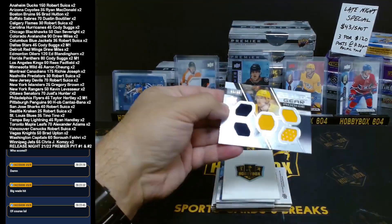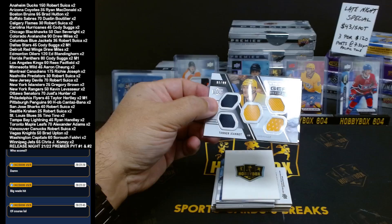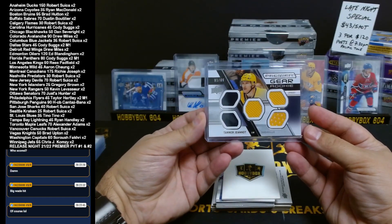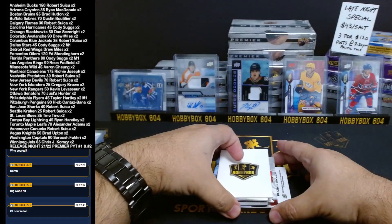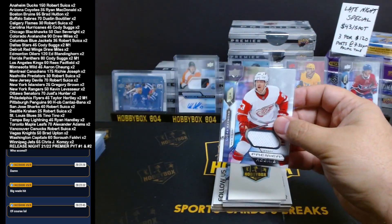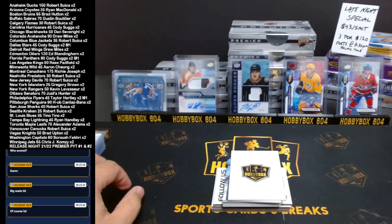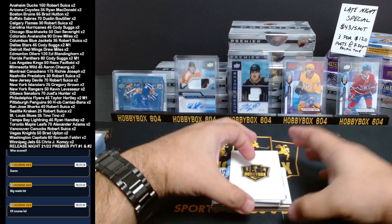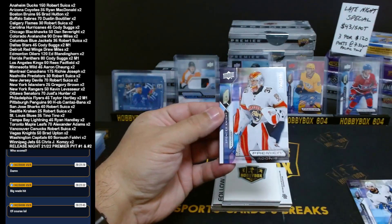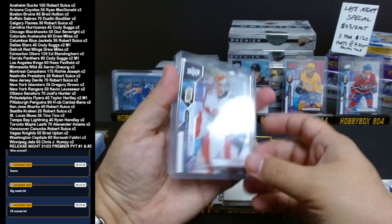Alright, on the bottom we have the Predators again — they hit pretty well in most cases I've seen. Number 81 out of 99, Premier Rookie Gear, for Nashville — Tanner Jeannot. There's a nice rookie jersey for the Red Wings: Lucas Raymond, for Drew Miles. Vancouver — Connor Garland, number 42 out of 299. And a nice Spencer Knight rookie for the Florida Panthers, 285 out of 399. Florida Cody winning the Panthers in the closing mini.